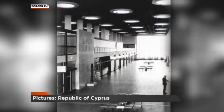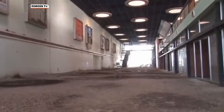This was how the terminal used to look. And this is that same space today. Hoarding still advertised long-forgotten holidays, the passengers replaced by pigeons.